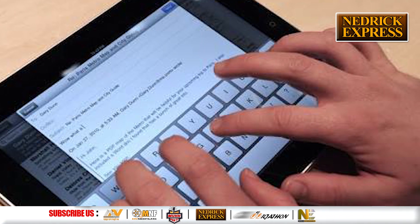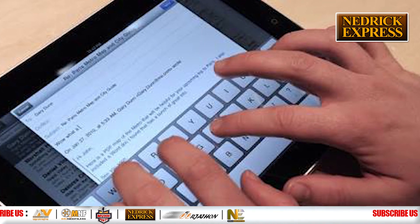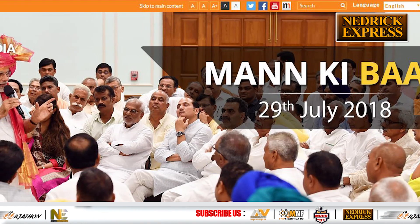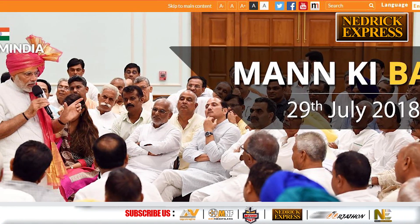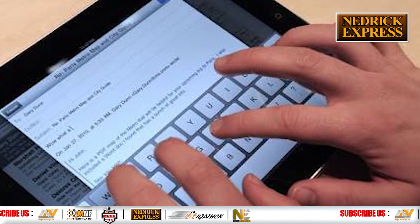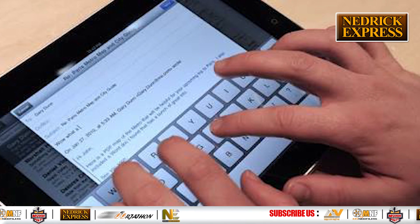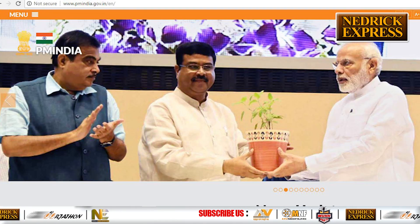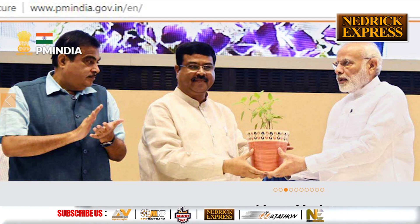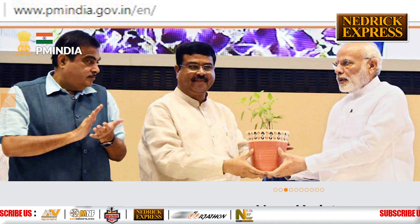You can directly file complaints that are entertained by senior officials in the PMO, or by the Prime Minister himself if needed. The most simplistic and easiest way to reach out is via the Prime Minister of India's official portal, to file any grievance or complaint pertaining to serious matters. The complainant needs to first visit the pmindia.gov.in page.